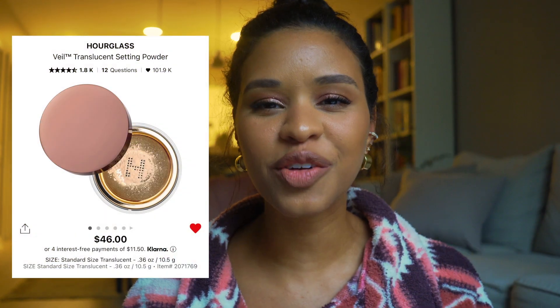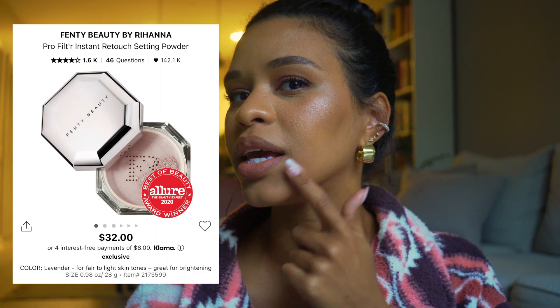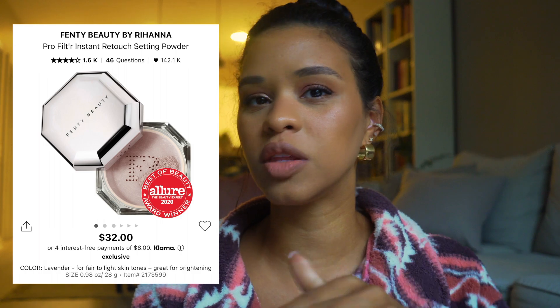I also wanted to mention the Hourglass Veil Translucent Powder — I can't find it right now but it gives a bit of luminosity and the powder is so finely milled it doesn't look cakey at all. It lasts well. And I love the Fenty Powder specifically in Cover Lavender for baking and cleaning up the under-eye. The lavender color helps so much for brightening — I also apply it on the bridge of the nose for an extra brightening effect.